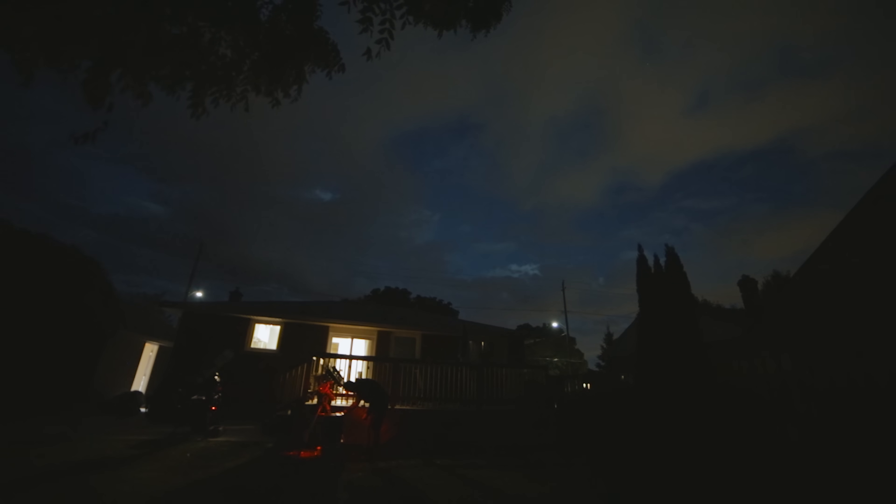Five-minute exposures on the CCD, four-minute exposures on the one-shot color. There were just a few passing clouds, but I'm actually taking pictures of the nebula now, so I'll be able to share the individual exposures on each camera and let you take a look at them.